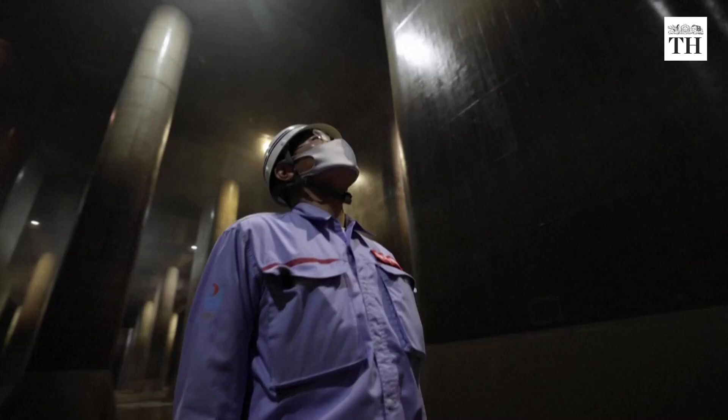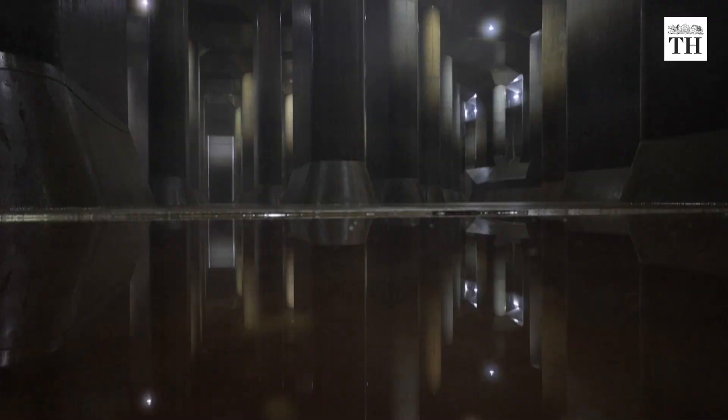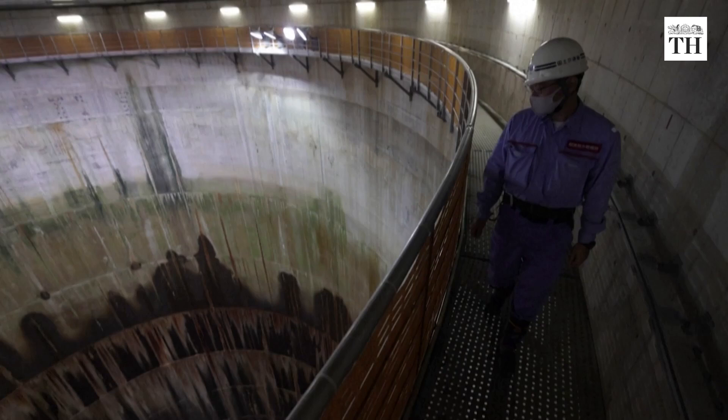This is Japan's underground Parthenon, a cavernous complex for protecting Tokyo and surrounding areas from catastrophic flooding. It was built in 2006 at a cost of 230 billion yen. This immense structure funnels, surveys, and redirects excess water from storms and typhoons to the Kasukabe flood tank.